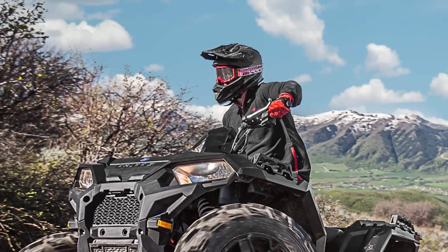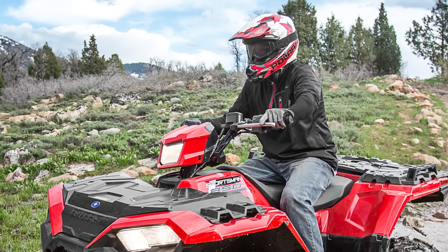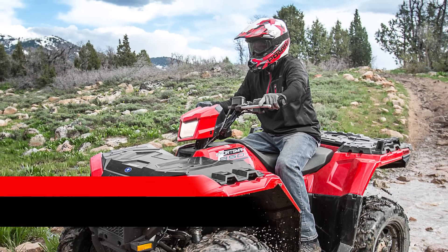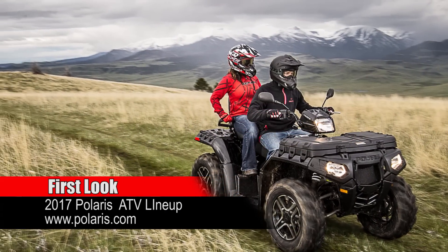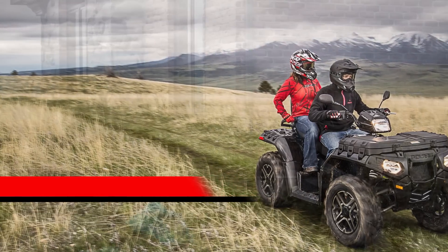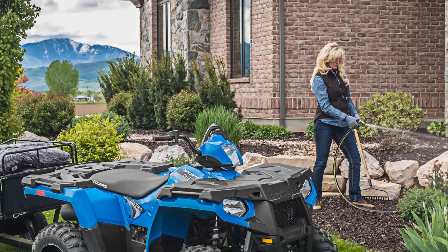Polaris seems to be cranking out more new models than any other manufacturer in recent history, and 2017 appears to be no different, with 11 new models across their ATV and UTV line. With the first news of Polaris' 2017 lineup hitting the internet July 25th at 8:45pm Eastern Standard Time, here's our first look and thoughts on Polaris' 2017 new model lineup.